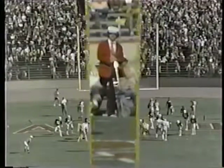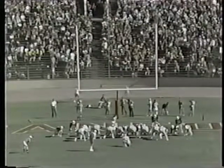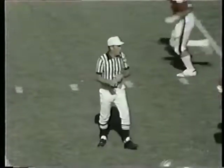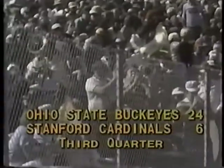Dwelley beat the linebacker Morsey in the corner of the end zone. Atha to try the point after — kick by Atha is perfect. With 2:13 left in quarter number three, it's Ohio State 24, Stanford six. There was no further scoring by either team in the third quarter.